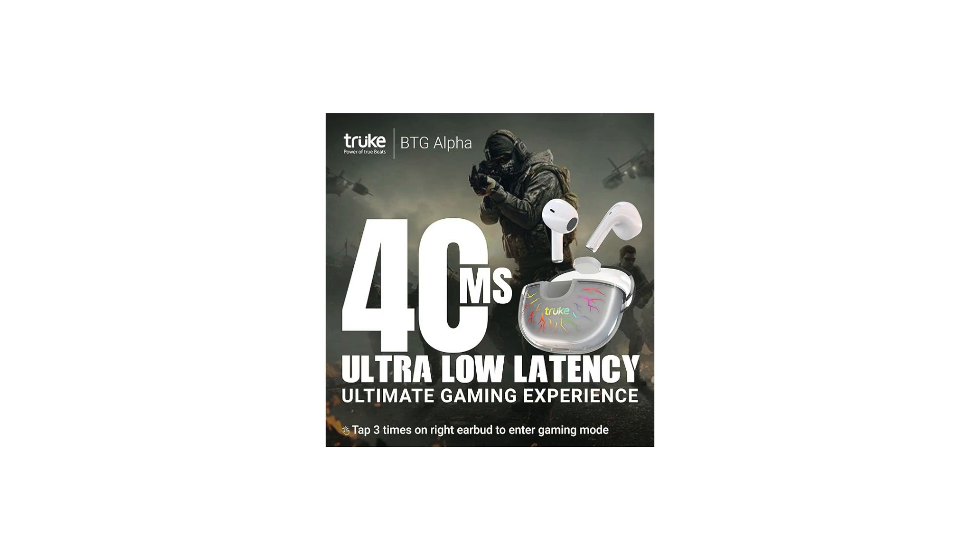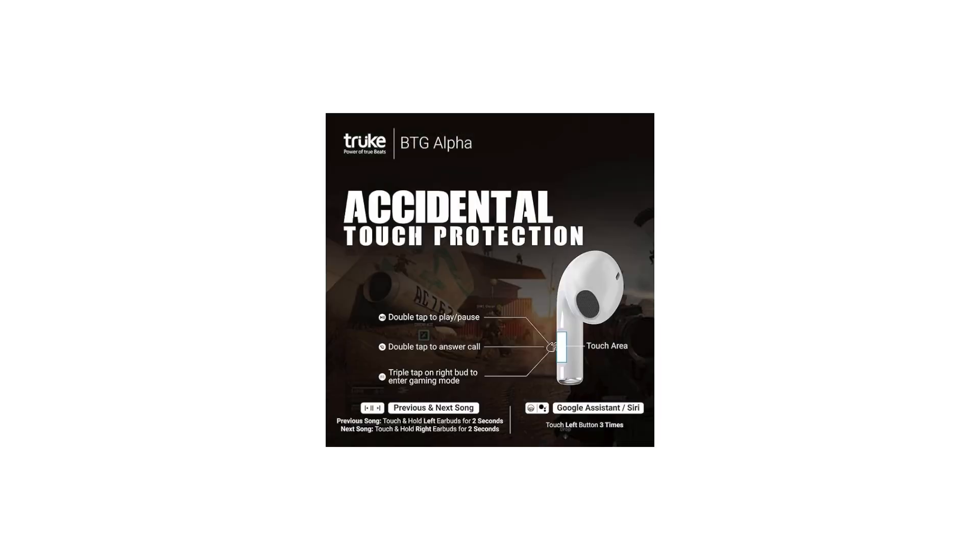Truq BTG Alpha, a wireless earphone model. It is available in India and comes with a range of features that make it ideal for gaming enthusiasts.